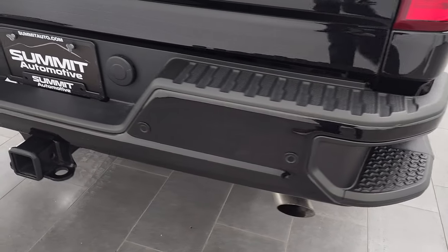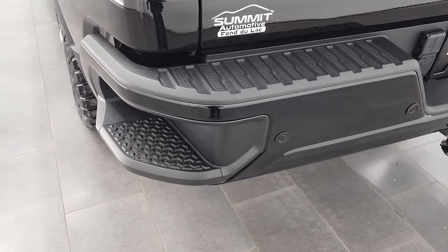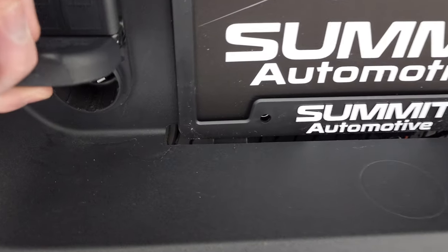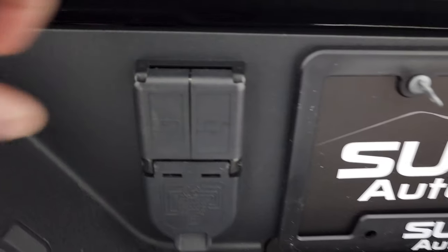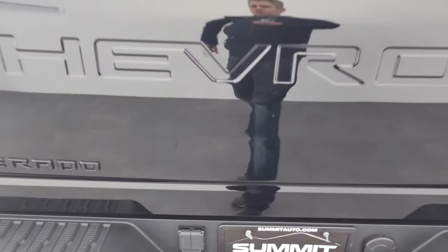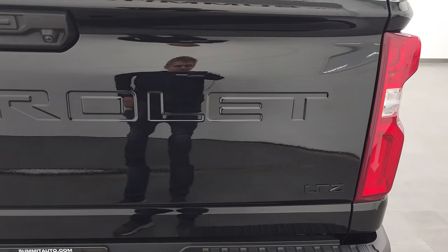Coming around to the back, the rear bumper is in great condition. Has the backup parking sensors, rear bumper steps, full towing package which includes a receiver hitch and seven-pin wiring. You also get two ports here for your camera, so you can put cameras on the back of your trailer if you have a trailer that has cameras on it.